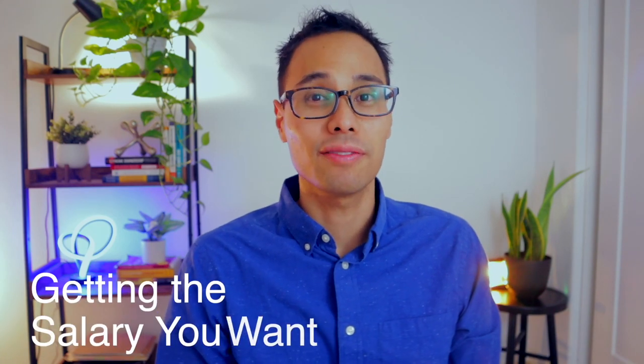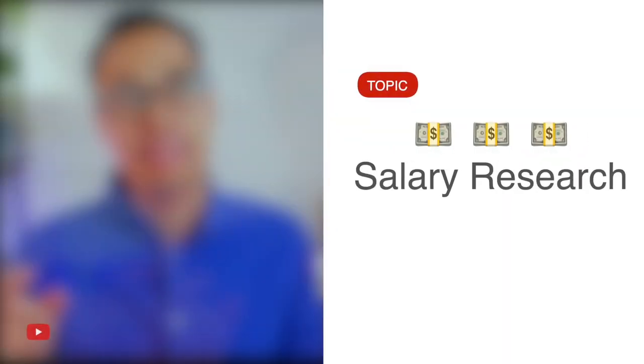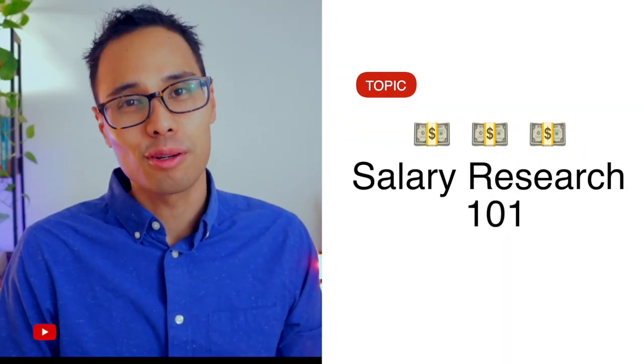How do you find the salary range of the job you want? In today's video, I'm showing you how to do salary research 101 so that you can get the salary that you're looking for and avoid being underpaid in your next job offer. My name is Alvin, and today I'm showing you the exact steps that I used when I was applying to jobs as an engineer and an engineering project manager.